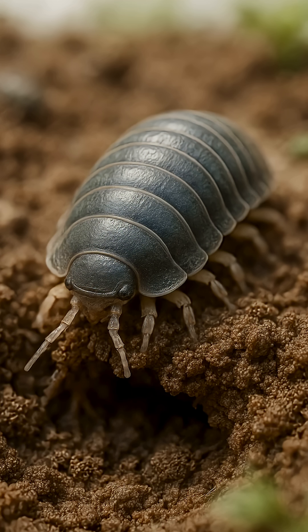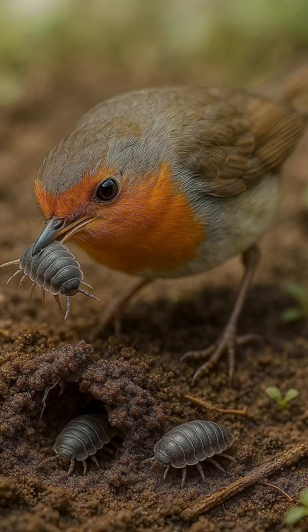Four, soil aeration. Their movement loosens the soil like many cultivators. Five, food source. Wood lice are an important part of the diet of birds, toads, lizards, and spiders.